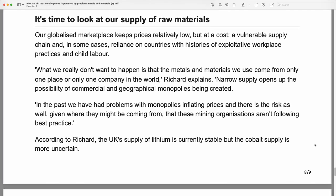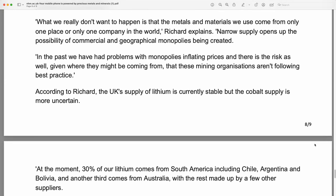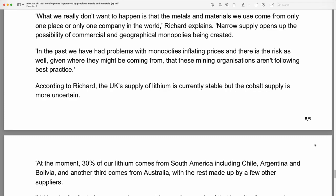It's time to look at our supply of raw materials. Our globalized marketplace keeps prices relatively low, but at a cost: a vulnerable supply chain and, in some cases, reliance on countries with histories of exploitative workplace practices and child labor. What we really don't want to happen is that the metals and materials we use come from only one place or only one company in the world, Richard explains. Narrow supply opens up the possibility of commercial and geographical monopolies being created.